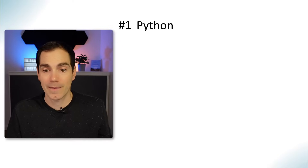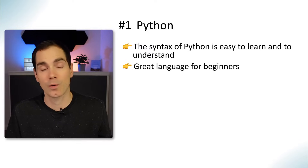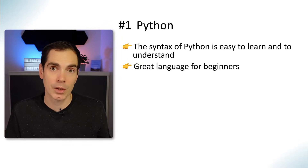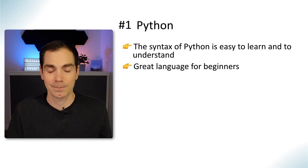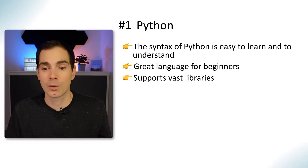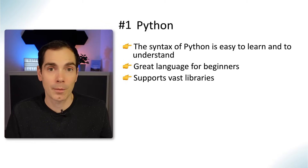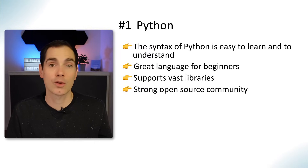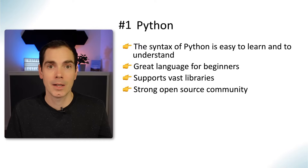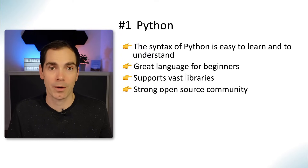The very first one is Python. Python has a really easy-to-learn syntax — it's a great language for beginners, so if you have no knowledge of any programming language, Python might be the right choice to start with. It also supports a vast amount of libraries, so if you want to do something specific there are libraries you can just plug into your IDE. It has a strong open source community, so if you have a question there's likely an answer or someone who can help.